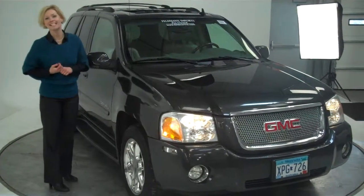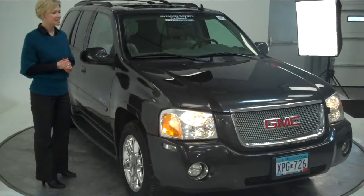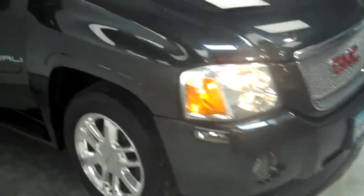Hi there, Erin here. Welcome to Esau in Bloomington, Minnesota. Today I want to show you this 2006 GMC Envoy Denali 4x4 — black, with a little over 82,000 miles on it.